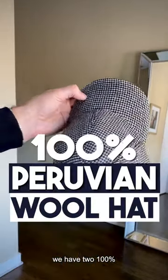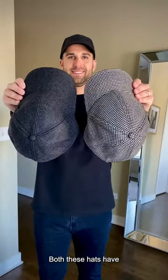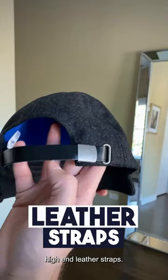We have two 100% Peruvian wool hats from a world-renowned mill. Both these hats have our signature Mali blue interior and minimalist branding in the back. We have pressed metal closures and high-end leather straps.